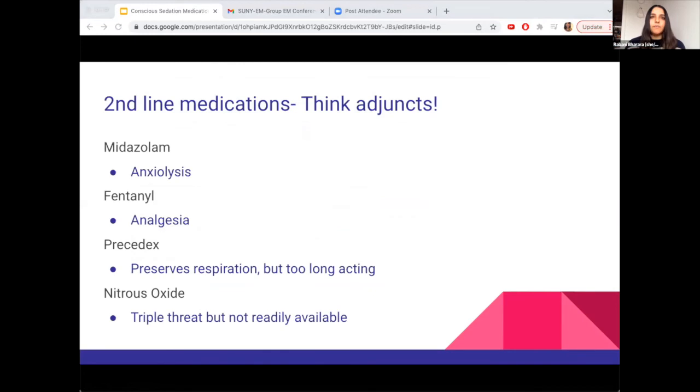For second-line medications, think of these mostly as adjuncts rather than primary sedatives. Midazolam is great for anxiolysis. Fentanyl provides analgesia — remember to have naloxone ready for respiratory depression. Precedex preserves muscle tone and respirations, but it's not the most predictable in terms of onset and is longer-acting, making it less ideal for ED use. Nitrous oxide is a nice triple threat providing analgesia, anxiolysis, and sedation, but we don't currently have access to it in the ED.